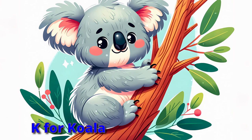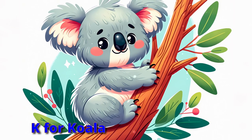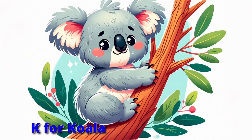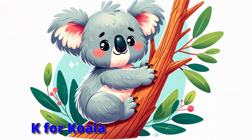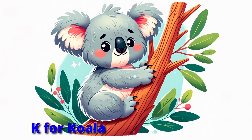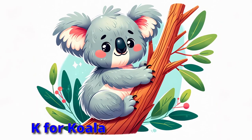Climb with the koala in trees so high, munching on eucalyptus under the sky. With a yawn so wide in a fuzzy embrace, nap like koalas and find your own space.